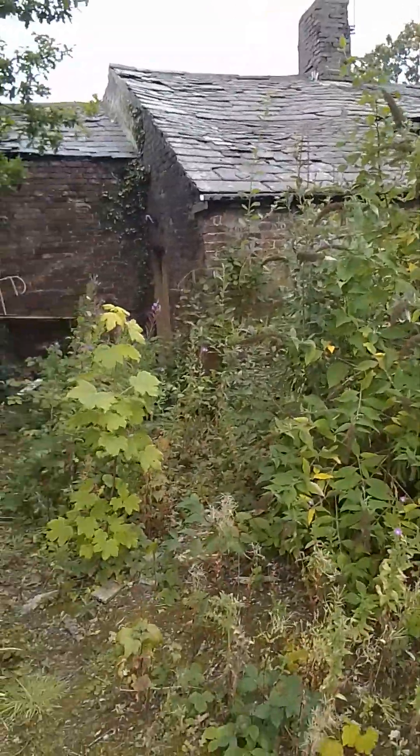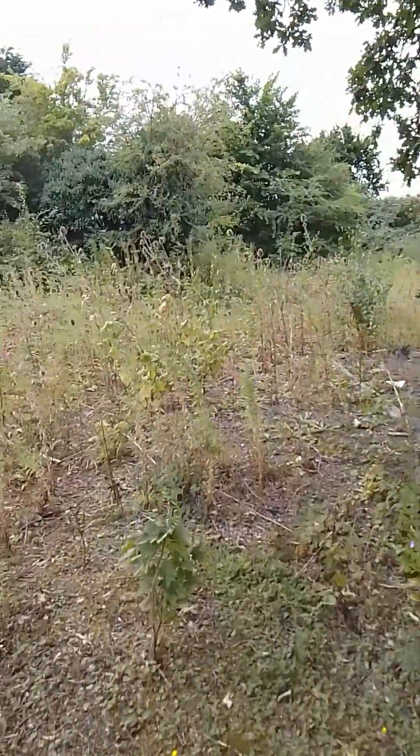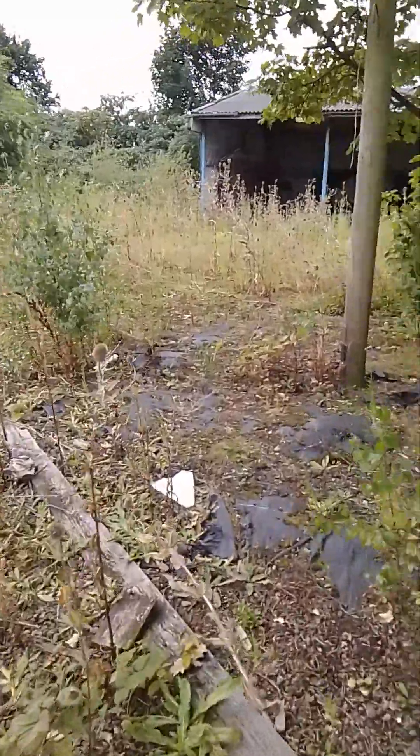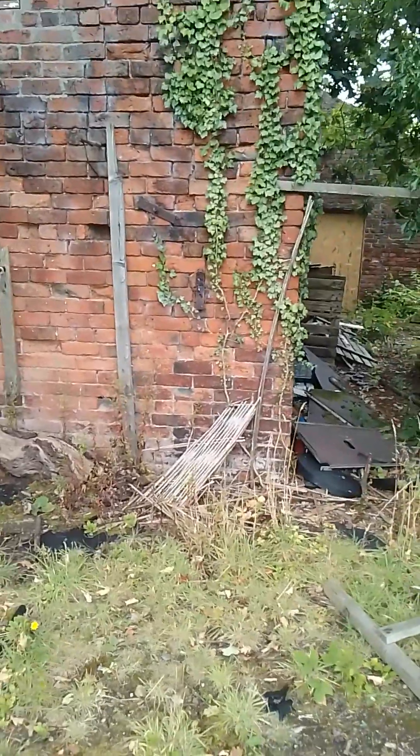The cottage is behind this bush, getting overgrown by trees and bushes. If we make our way over here this will be the rear of it. Here's your rear, here's your side - there's just a side bit to it.